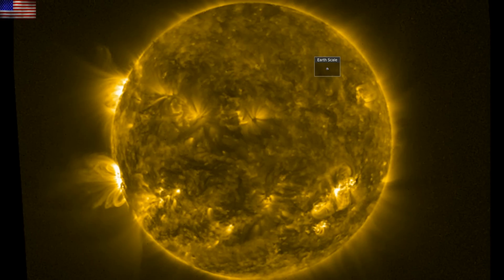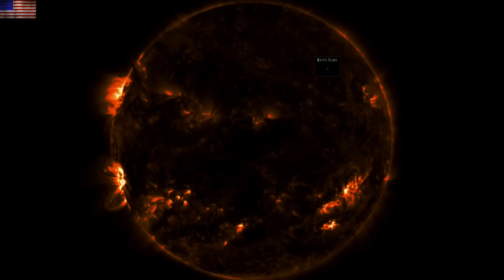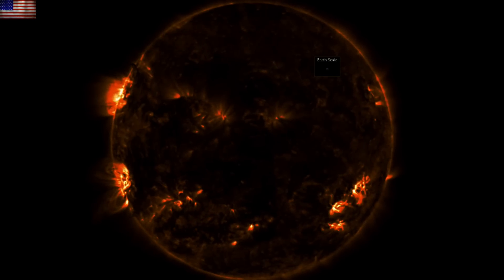Still no significant flares, no CMEs fired at Earth, but the sun is firing. Turn off the lights to see the active regions — more incoming from the limb.